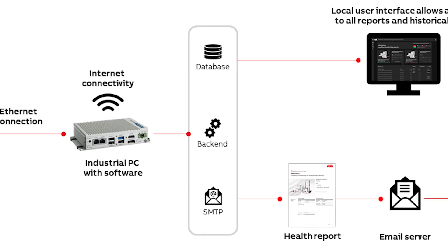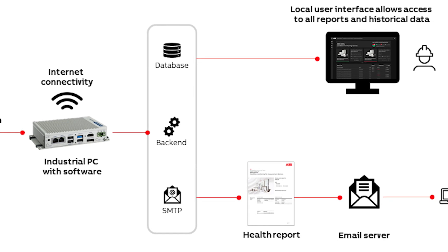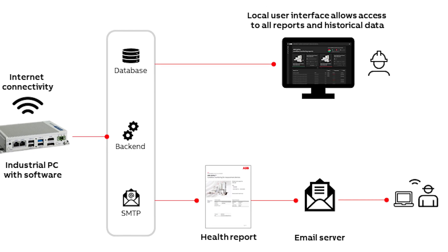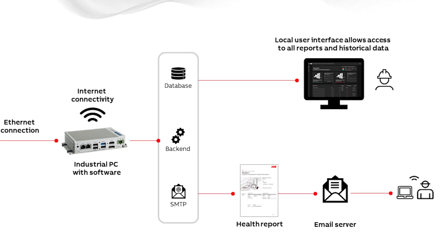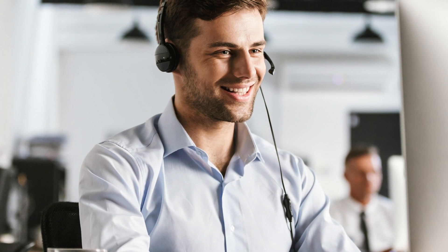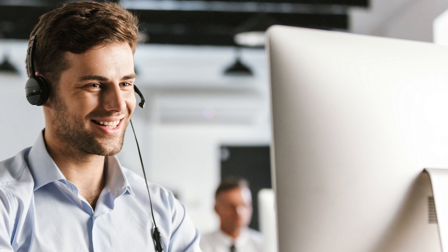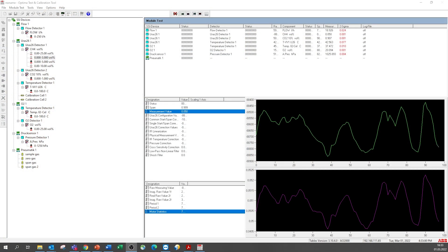As soon as a critical deviation from the ideal operating state is detected, a health report is automatically generated and sent via email to the operator, who can take immediate action to either determine the cause himself or forward the report to his local ABB service for diagnosis. If an ABB expert is consulted, he or she can ideally provide the decisive information immediately, but depending on the situation, the analysis of more in-depth information may be required.